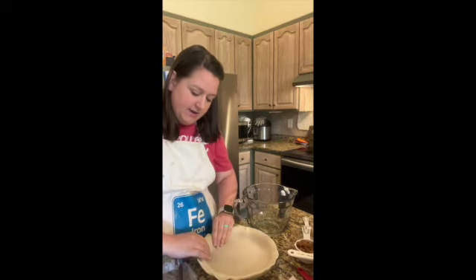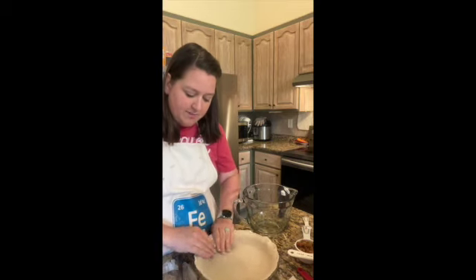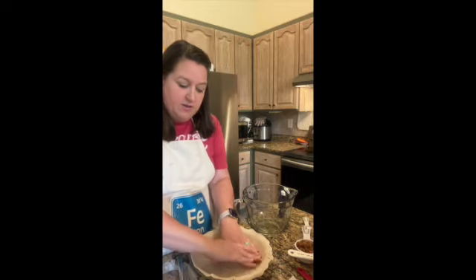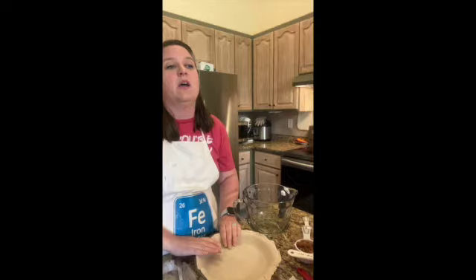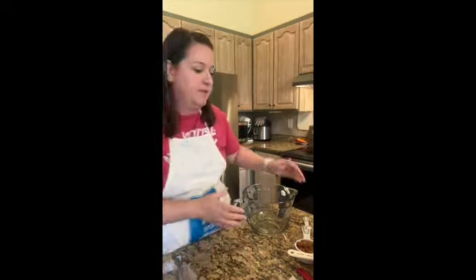I'm going to pull it around the edge of the pie plate so that it doesn't shrink too much, because this is not going to be pre-baked — it's just an unbaked pie crust. Okay, so there's our crust. I'm going to set it over here.